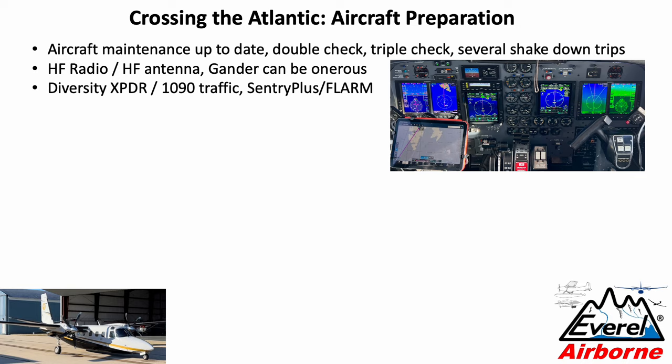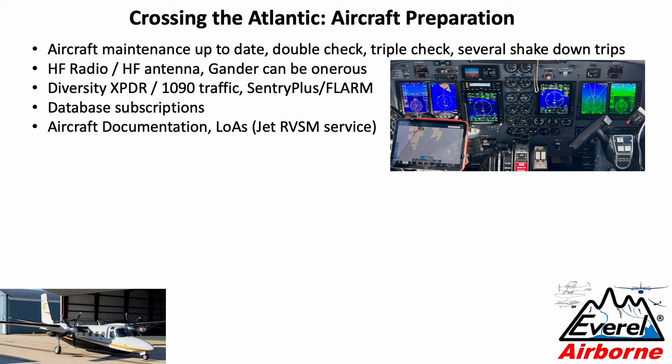You need the worldwide database subscription, which doubles your cost for both your flight deck and your iPads. Aircraft documentation is a big one — you need a Letter of Authorization for all US-registered aircraft attesting that you have the navigation performance to fly on European airways and European RNAV LPV, often referred to as RNP approaches. It's a technicality since all modern Garmin equipment has that performance, but we ended up with two binders. We were referred by Air Journey to a service called Jet RVSM, which was extremely helpful, and we also cleaned up dry lease agreements to be fully compliant.